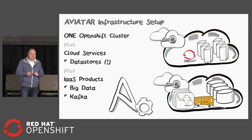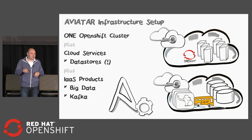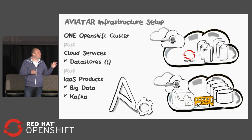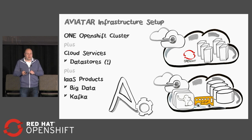To give you an idea of how Aviator's infrastructure looks: we decided we only want one OpenShift cluster for dev, test, and production. This runs inside the Azure cloud. We throw in some cloud services, mostly data stores. Just a word of advice: if you want to be cloud neutral, be very careful with cloud services and think about what you're using. We also add some infrastructure as a service — we rent VMs and spin them up with Ansible and put the big data and Kafka stuff on that.